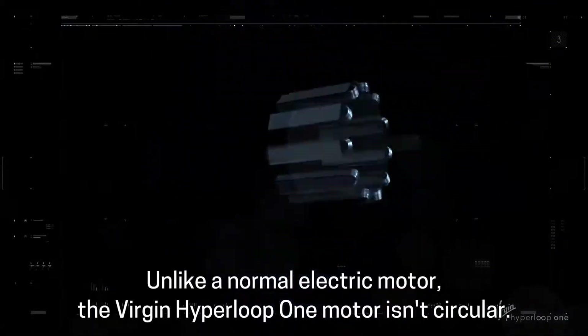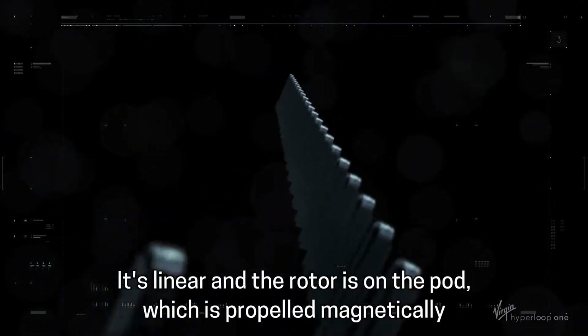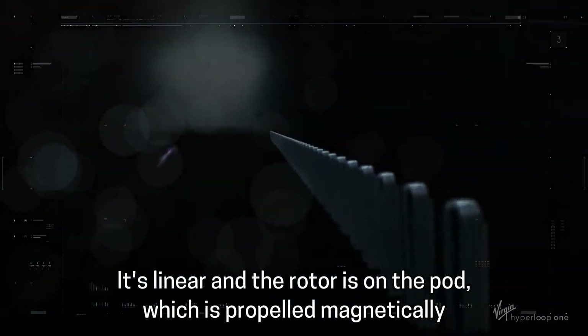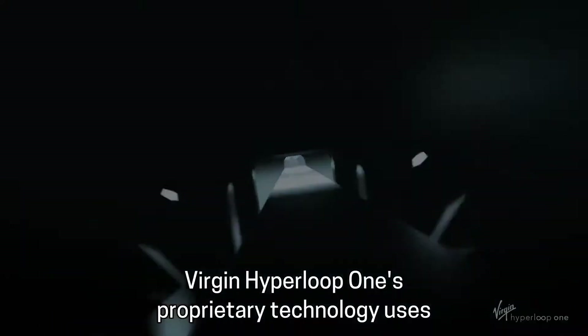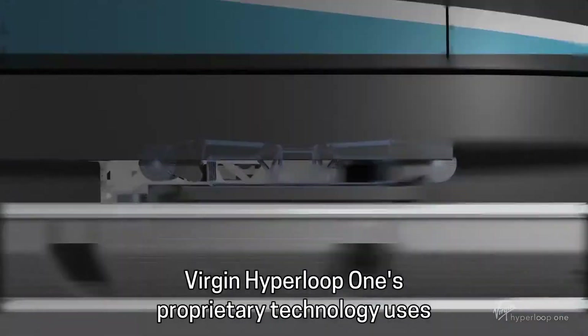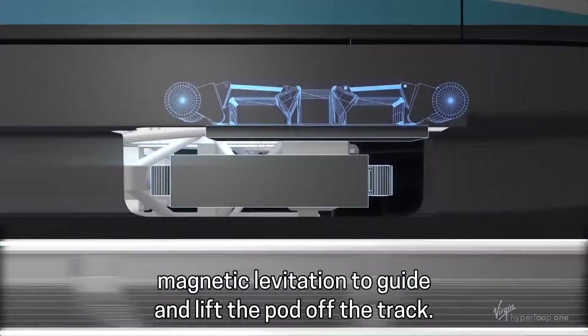Unlike a normal electric motor, the Virgin Hyperloop One motor isn't circular — it's linear. The rotor is on the pod, which is propelled magnetically as it moves over the stator. Virgin Hyperloop One's proprietary technology uses magnetic levitation to guide and lift the pod off the track.